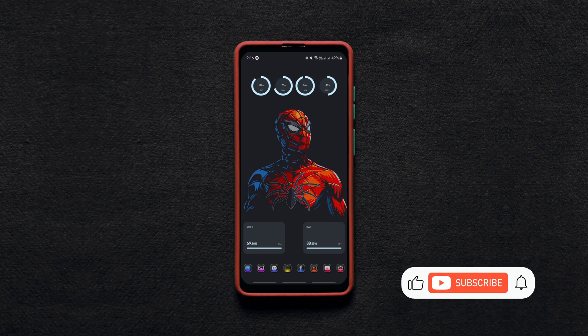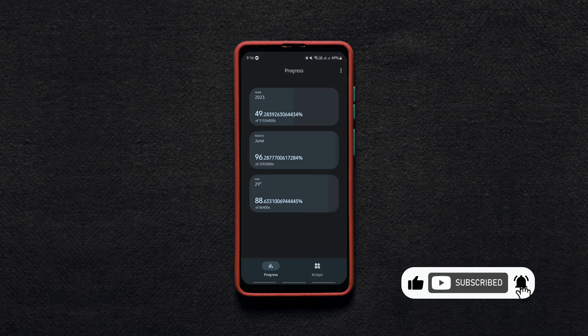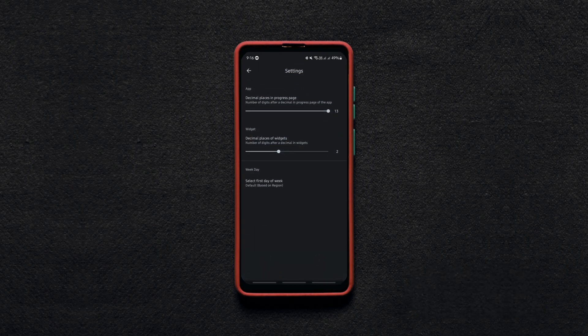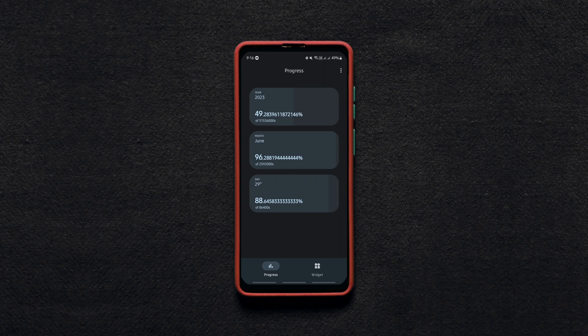You can either use the all-in-one progress widget or use individual ones as per your requirement. The app would have been great if we could set progress for custom dates and be able to customize the widgets even more. Nonetheless, it's one unique app and it's working fine.